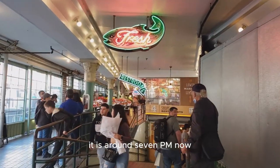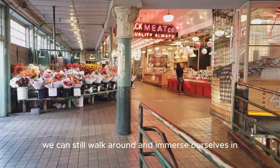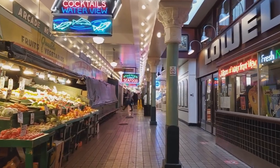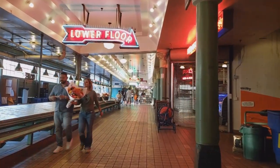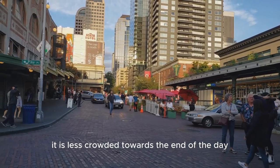It is around 7pm now so most of the shops are closed for the day. But it's okay — we can still walk around and immerse ourselves in the Seattle culture. As you can see, it is less crowded toward the end of the day.